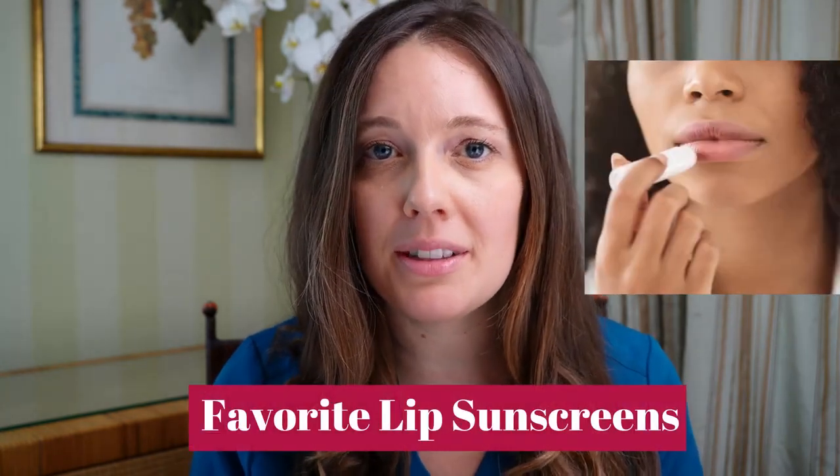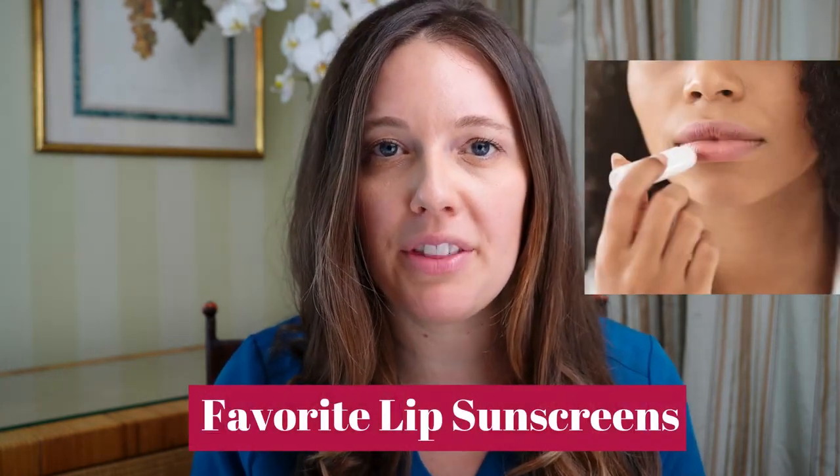Let's talk about lips. Everyone forgets to protect their lips from the sun. You should wear sunscreen from head to toe — this includes your lips too. Today I'm going to review my favorite lip sunscreens that contain SPF.